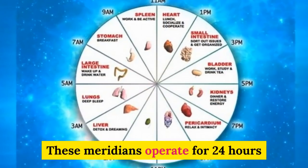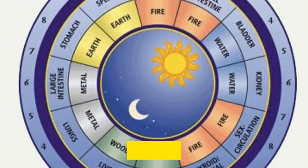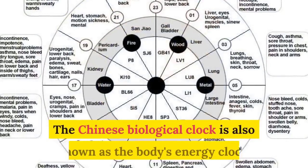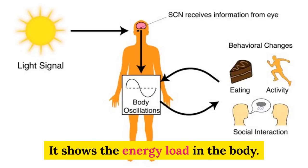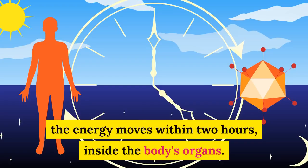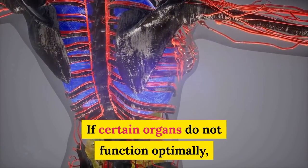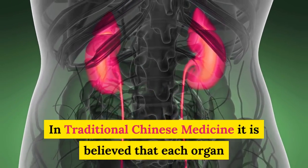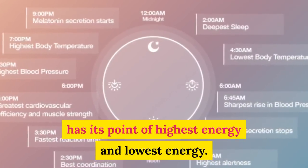These meridians operate for 24 hours and are divided into 24-hour intervals. Each meridian reaches its peak when the other is at its lowest. The Chinese biological clock is also known as the body's energy clock. It shows the energy load in the body. In traditional Chinese medicine, it is believed that each organ has its point of highest energy and lowest energy.